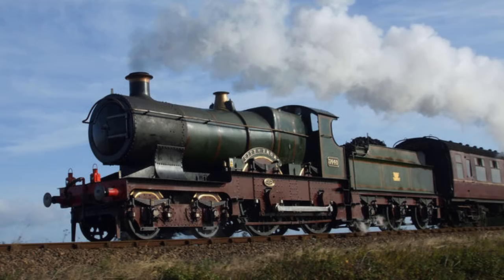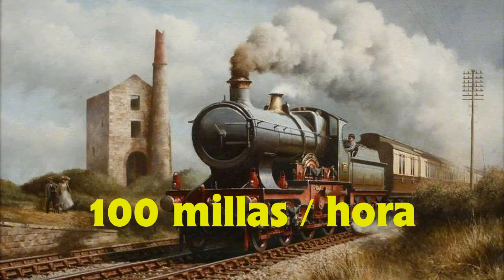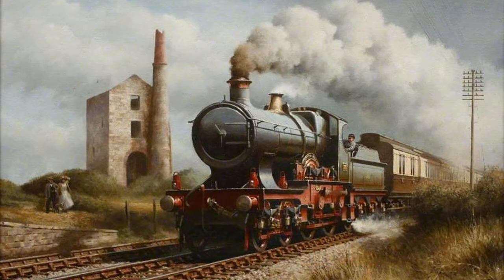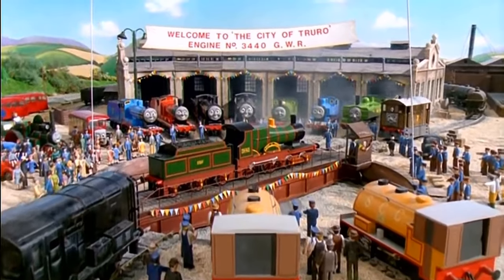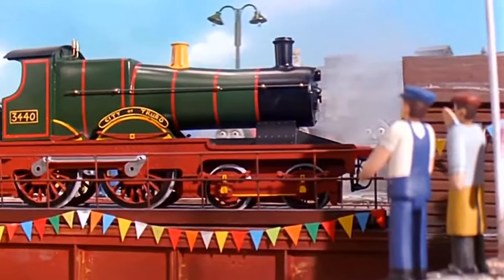City of Truro es una locomotora real que perteneció al ferrocarril del Gran Oeste. También es considerada como una de las locomotoras más famosas del mundo, debido a que se cree que fue la primera locomotora a vapor en alcanzar una velocidad de 100 millas por hora, más o menos unos 160 kilómetros por hora. Y pese a ser una locomotora real, esta apareció dentro del universo de Thomas & Friends, tanto en la época de Railway Series como en la serie de televisión.